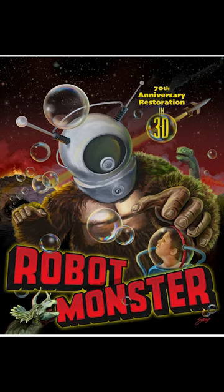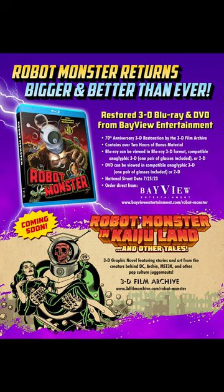Here I have the Blu-ray of Robot Monster in 3D, a brand new restoration from the 3D Film Archive, just in time for the 70th anniversary of this film. To watch 3D at home you need a player and monitor, but they also include an anaglyphic version so that you can see this in 3D without that equipment.